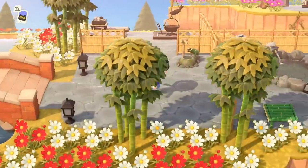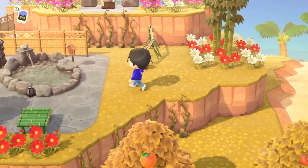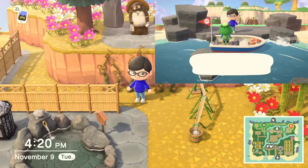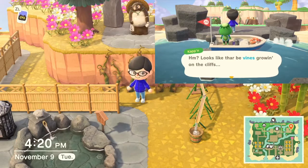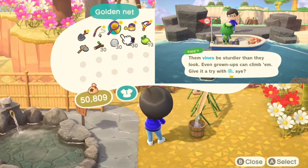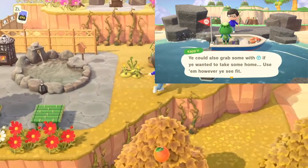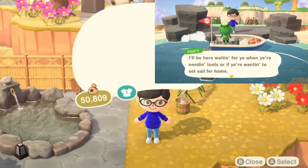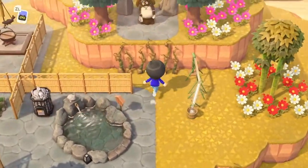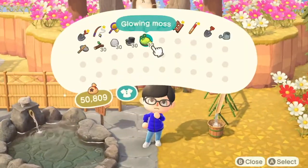Something else that's new since this update is some special foliage you can find on specific Cap'n Islands. The Cap'n Islands are kind of random, so it's hard to actually show this in real time. But you can actually find two new things — you can find vines and glowing moss. You can actually take them and put them on your island as well. The glowing moss is kind of decorative. I'm not entirely sure what to do with it, to be honest. I did collect all of it I could find on this island, but it can also be used for crafting, if I'm not mistaken.